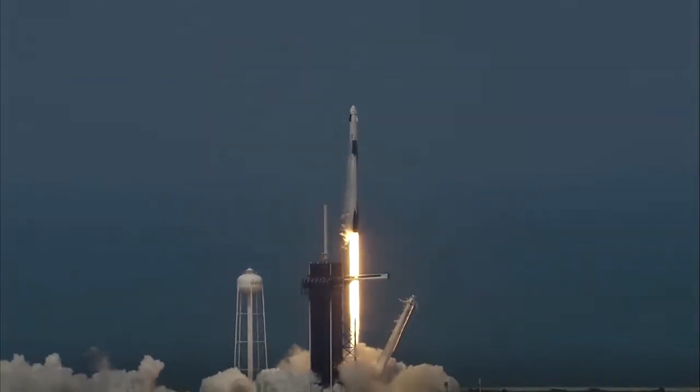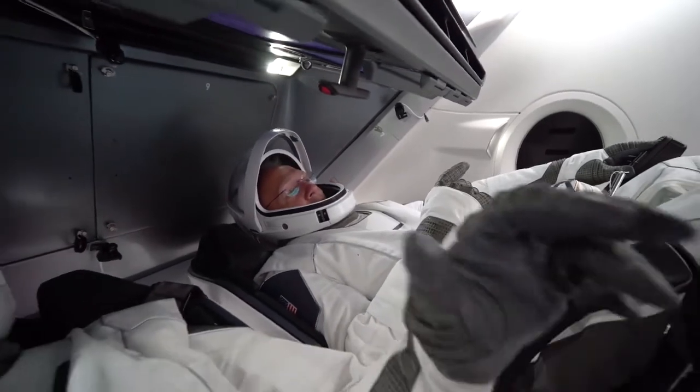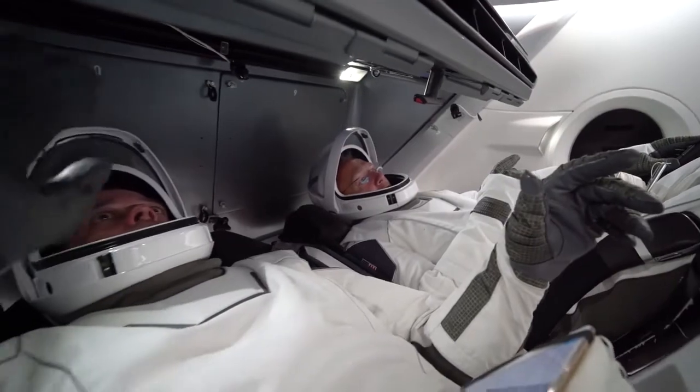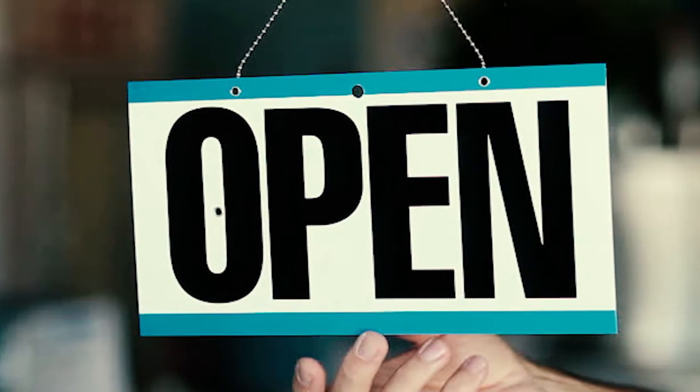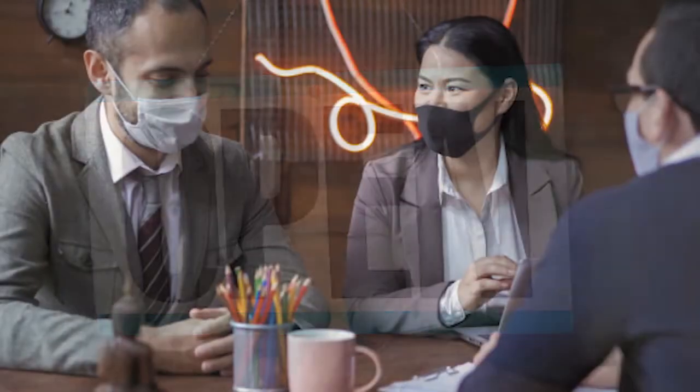Go NASA! Go SpaceX! We all watched history unfold as NASA and SpaceX launched two astronauts to the International Space Station. Today, we're watching another historical liftoff as businesses emerge from the COVID-19 pandemic and return to work.